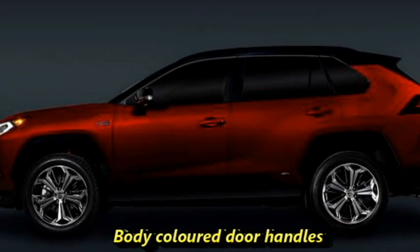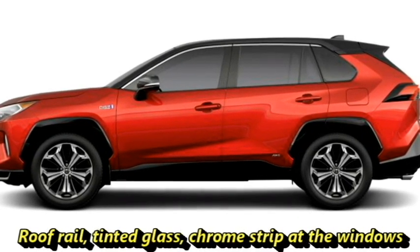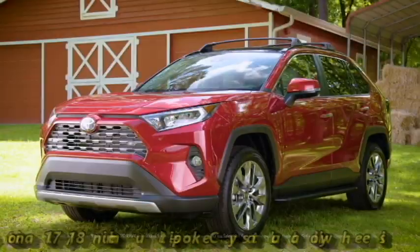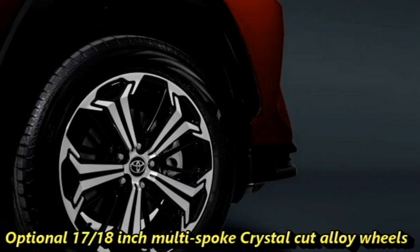The side profile also features blacked-out C-pillars, body-colored door handles, roof rails, tinted glass, chrome strip at the windows, side body molding, large wheel arches with black cladding, and a new set of optional 17- or 18-inch multi-spoke crystal-cut alloy wheels.